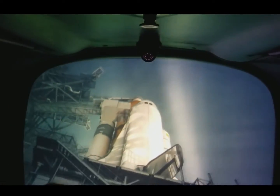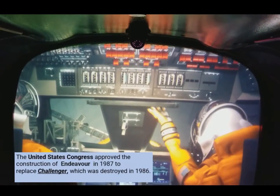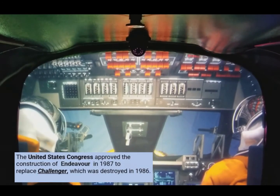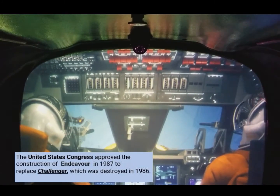T-minus 30 seconds and counting. Transferring to onboard power. Welcome to the flight deck, astronaut. The jet hood is retracted. We are go for auto-sequence start. Close and lock your visors. Initiating O2 flow.